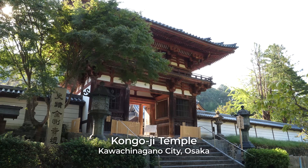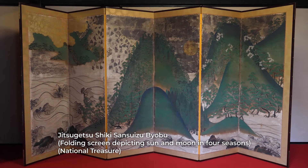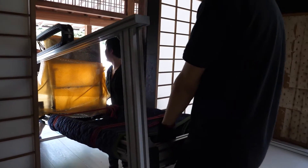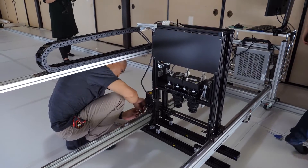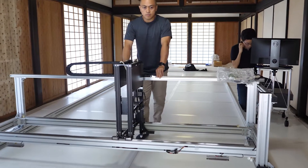This major temple dates back to the 12th century. Professor Ide is leading a project to scan one of its most treasured folding screens. Scanners like this could weigh over 500 kilograms and were very difficult to transport. Professor Ide's new scanner weighs less than 100 kilograms and can be disassembled for carrying.